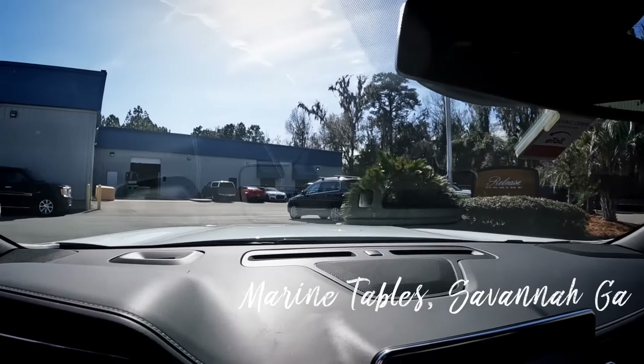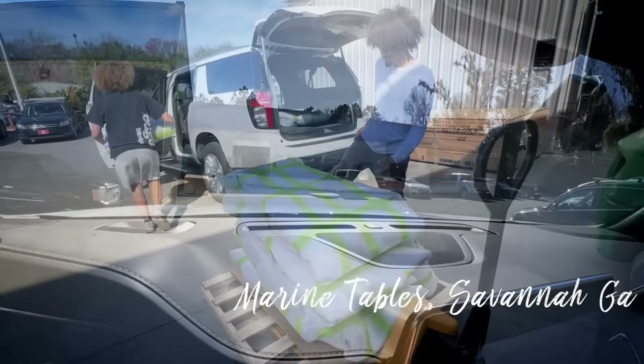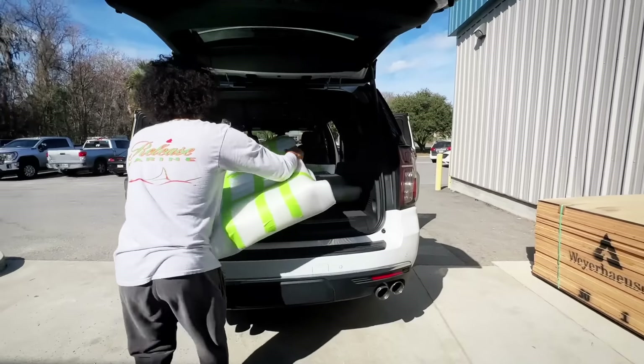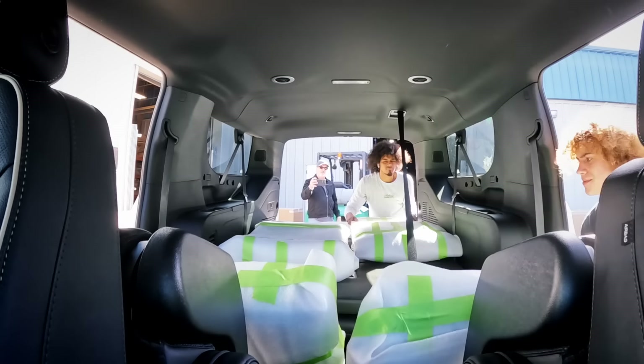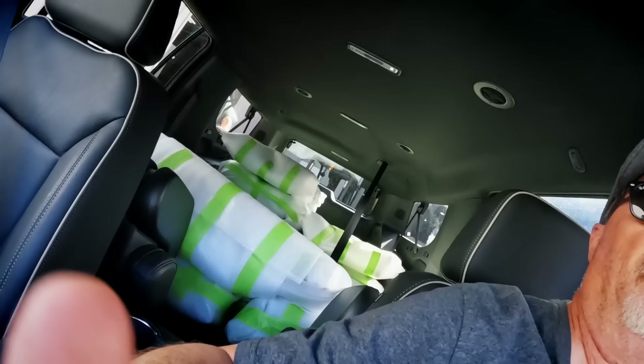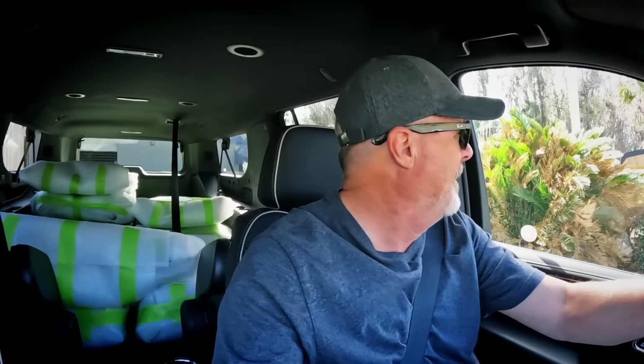And here we are. Seven months to get them, two minutes to load them. You're out the door. We've got about a five-hour drive — I won't bore you with it — so we'll go fast and we'll get there.